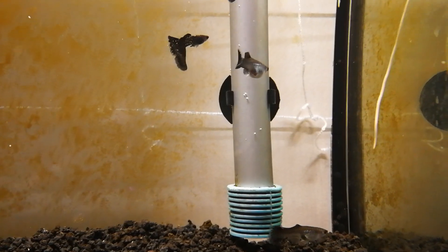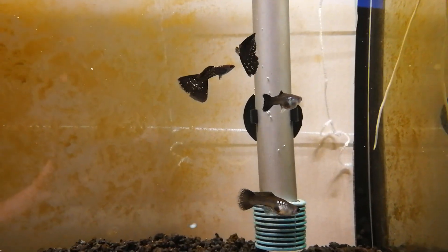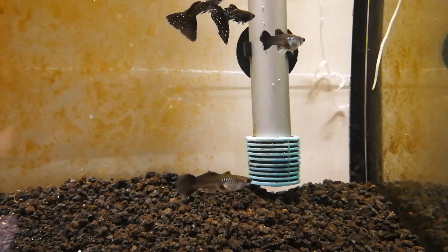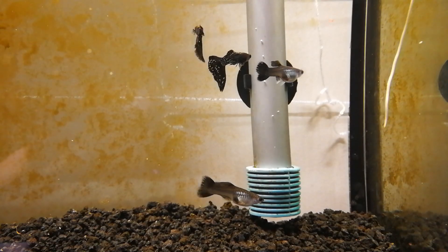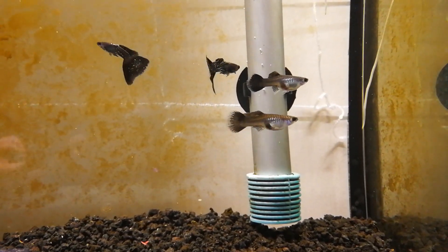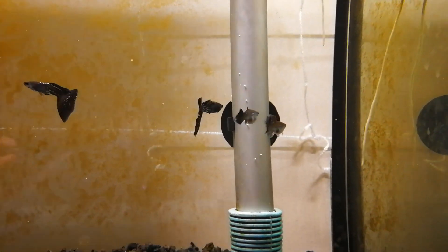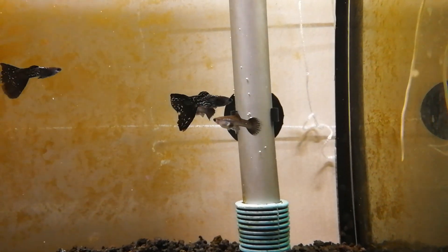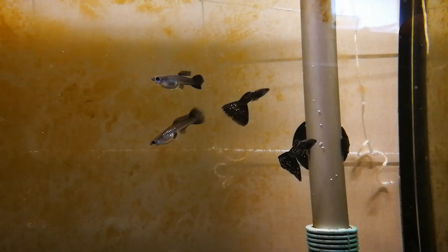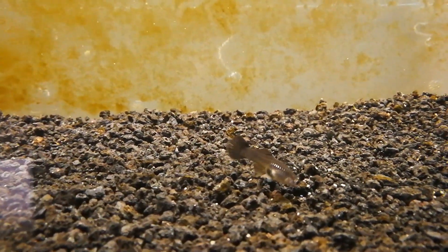Normally guppies pop out anywhere from around 20 at a time — sometimes more with bigger females, it just depends. We have one fry, which is awesome. I suspect it's from the female with the humongous dorsal fin that extends back to the tip of her caudal, so her babies are going to be tight on the finnage.